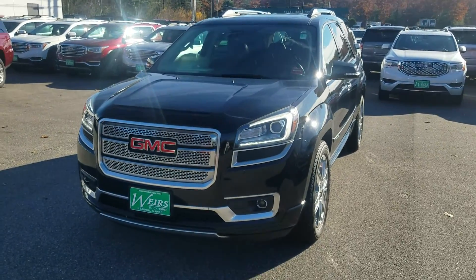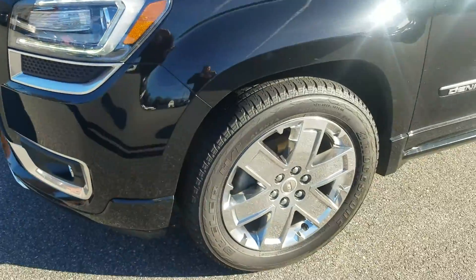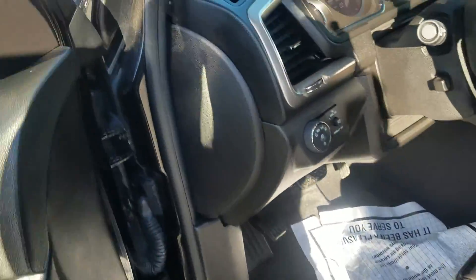Good morning, Greg Martinez here at Weir's Buick GMC in Arundel, Maine. Just wanted to take a quick video of this 2016 GMC Acadia Denali that I have here on my lot — just a little over 27,000 miles on it.